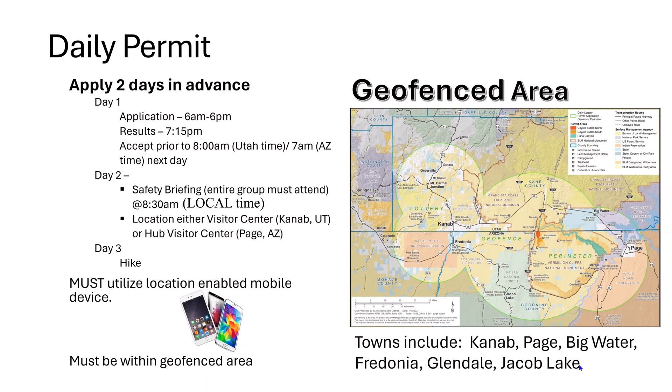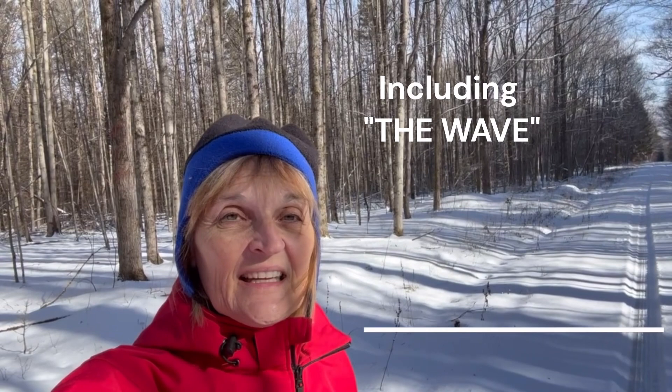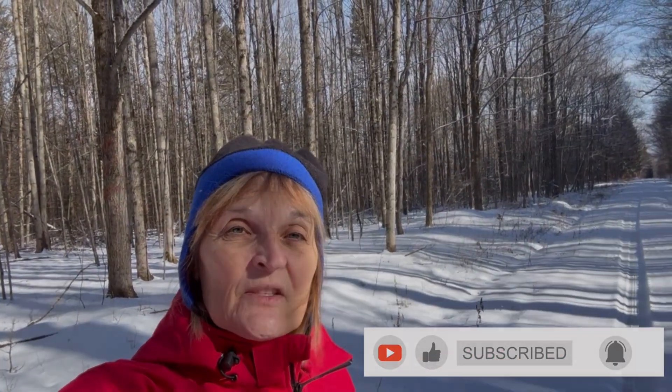Those are the hurdles you have to get through to get your daily permit. If you can do all that, then you're well on your way and hopefully you'll be able to get it. Spoiler alert — we were one of the lucky ones to get a permit. We are doing a 20-day Utah trip at the end of March until mid-April, so I'm going to be bringing all sorts of videos on the things to do in the Mighty Five as well as the areas close to there. Be sure to join us. Thank you.